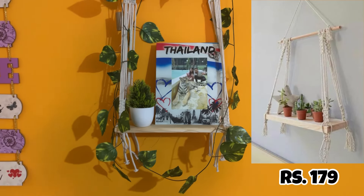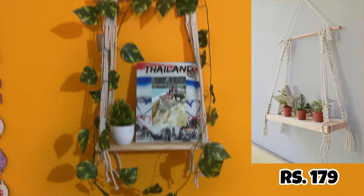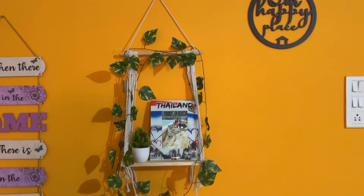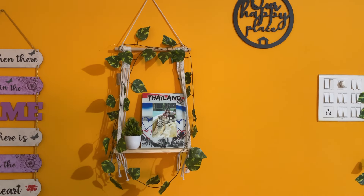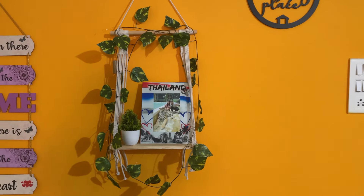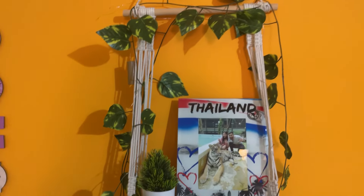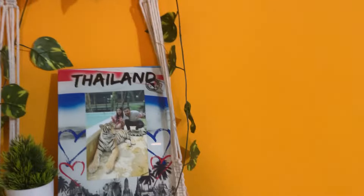The next one is a wall hanging — basically it's like a jholi. I have put a photo frame and a flower pot in it. It's a very beautiful color which looks very good. You can decorate it too. It's also a very good product and quality.